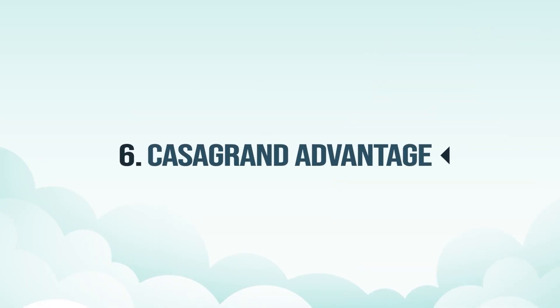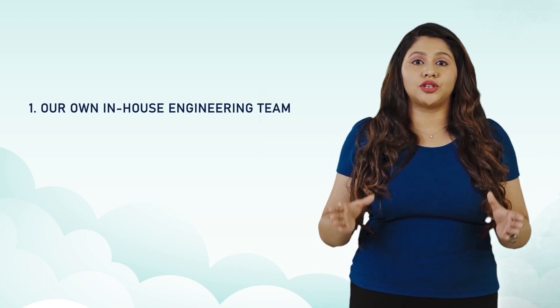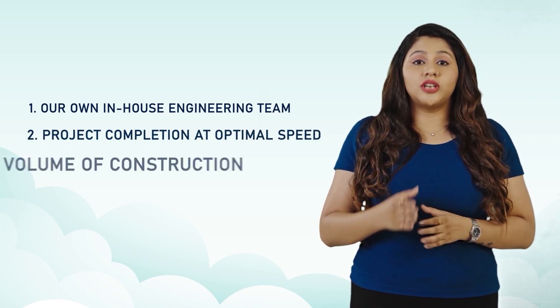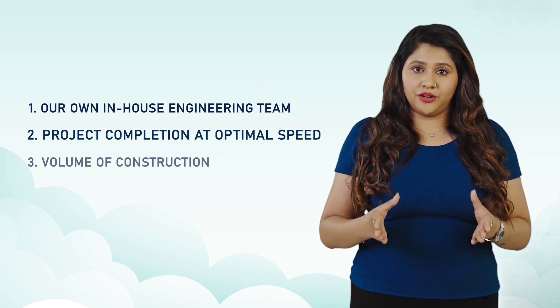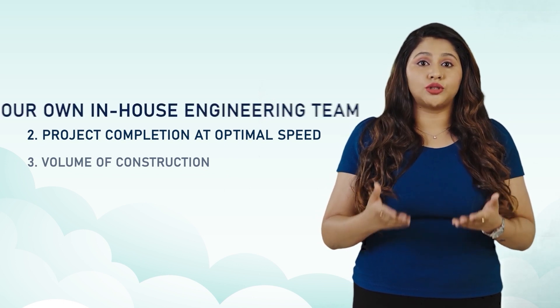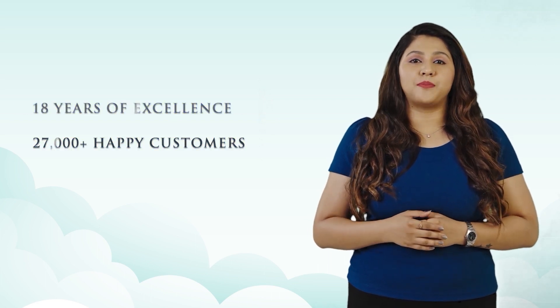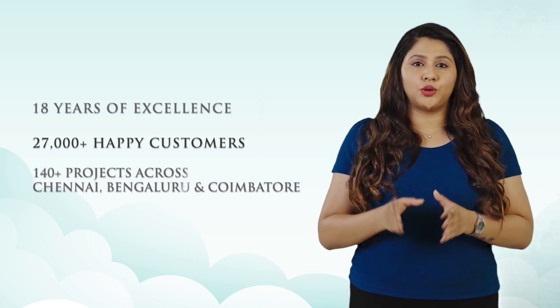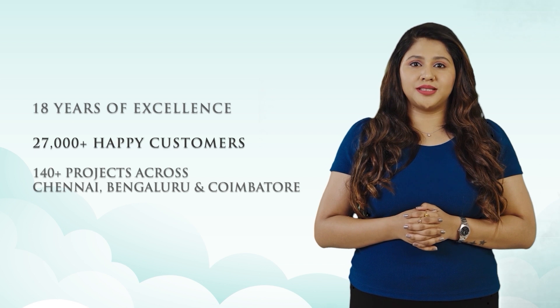Casa Grande Advantage. For such a superior product we are able to offer at the lowest price because of three reasons: one, we have our in-house construction team; two, all our constructions are completed at an optimal speed; three, the volume of construction we do every year enables cost savings, which in turn is passed on to our customers as a benefit. With over 18 years of excellence, 27,000 happy customers, and 140 plus projects across Chennai, Bengaluru and Coimbatore, we are 100% sure that you wouldn't want to miss this opportunity to be a part of the Casa Grande family. So go for it — book now.